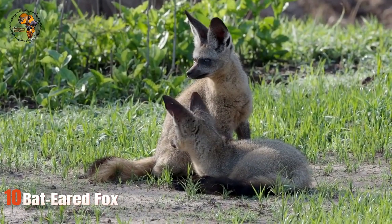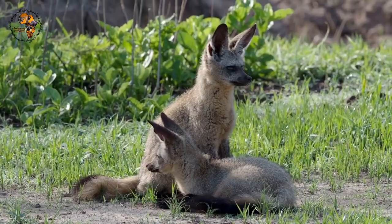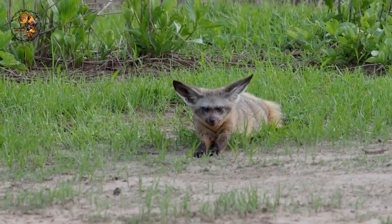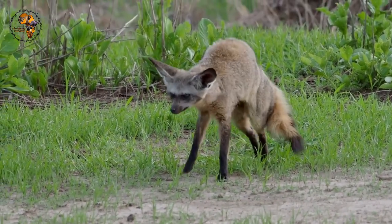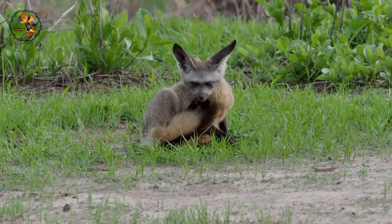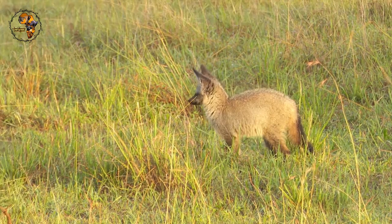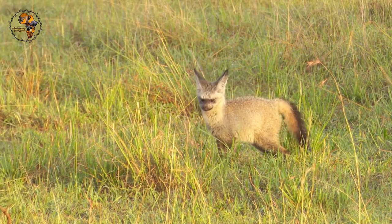Number 10: Bat-Eared Fox. Imagine a fox with ears that rival a dinner plate. Meet the Bat-Eared Fox, a creature that's not just adorable but also a master of survival in the harsh African savannah. Those enormous ears aren't just for show — they help the Bat-Eared Fox radiate heat, staying cool under the scorching sun.